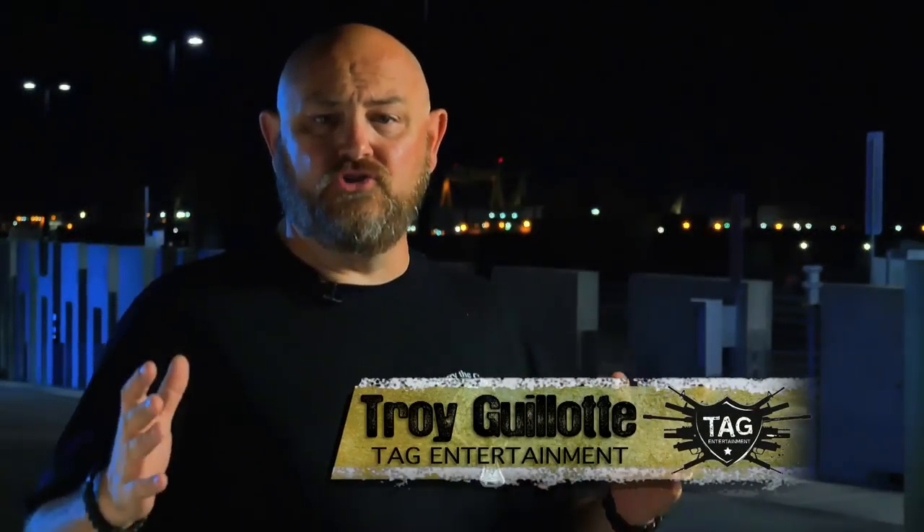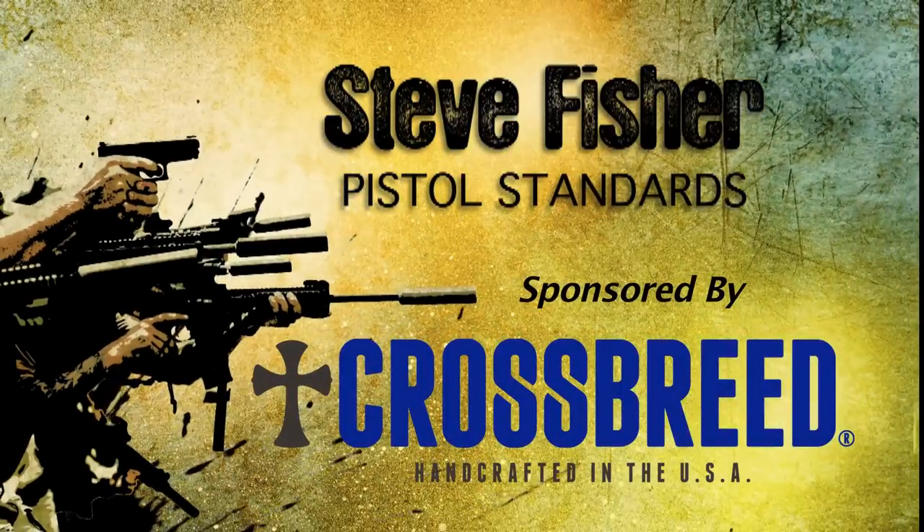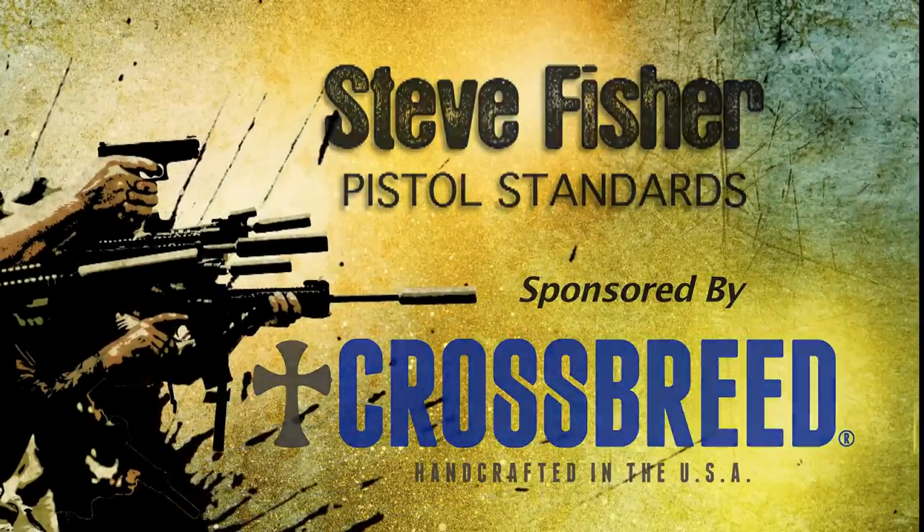Alright guys, to get today's show started, Steve Fisher of Sentinel Concepts is out in Pascagoula, Mississippi. He's going to talk about pistol standards and how to include that in your training regimen.